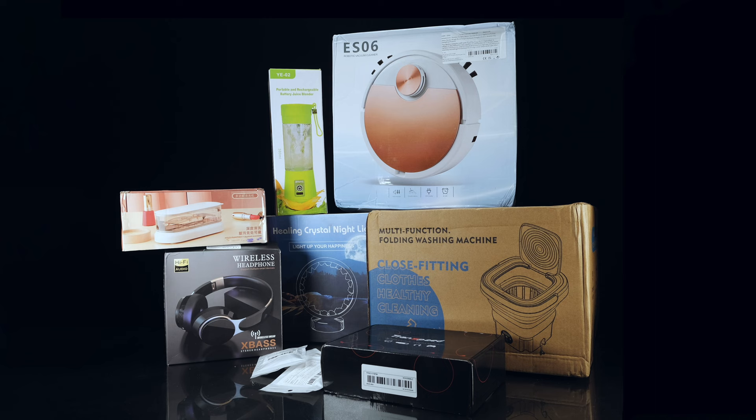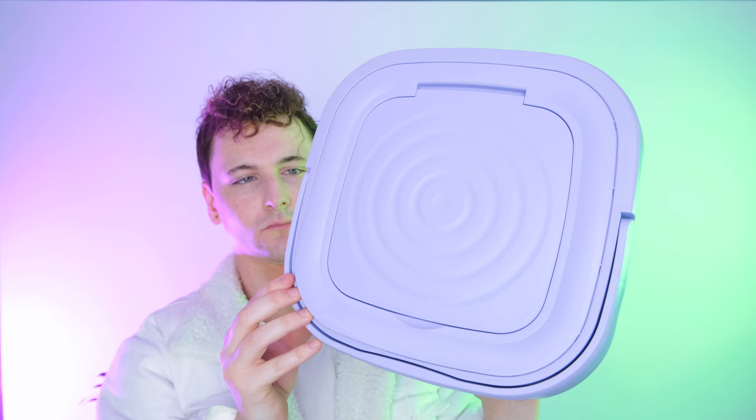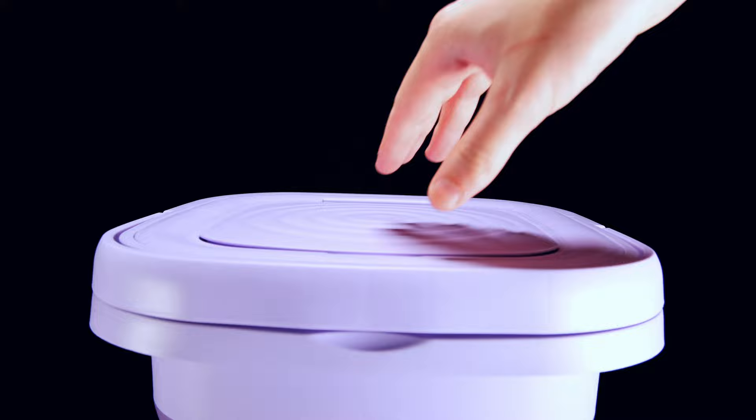With everything here let's begin with the most popular trending item — the portable washing machine. Is it any good? Let's find out. I'll start by saying don't expect much in terms of a high quality unboxing experience from any of these items. To keep costs low they go for pretty basic packaging, so with this washing machine we really only get a basic manual and power cable.